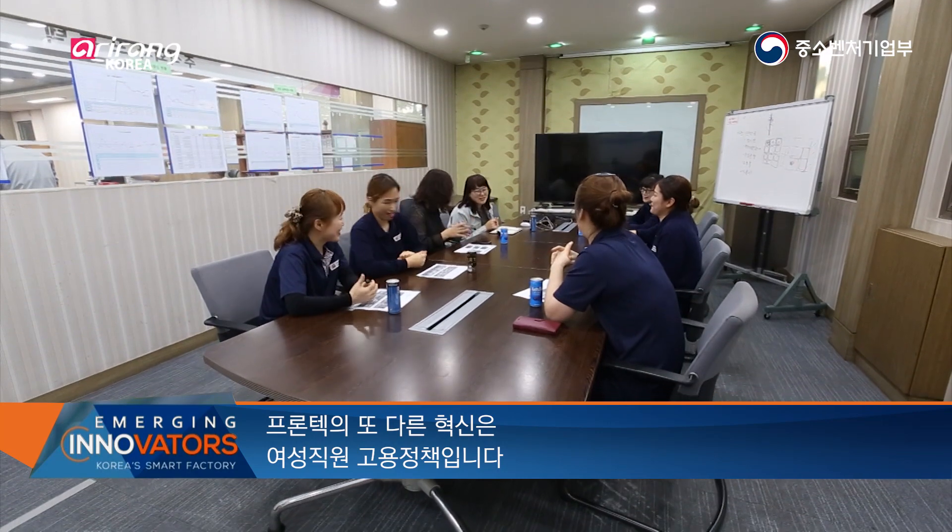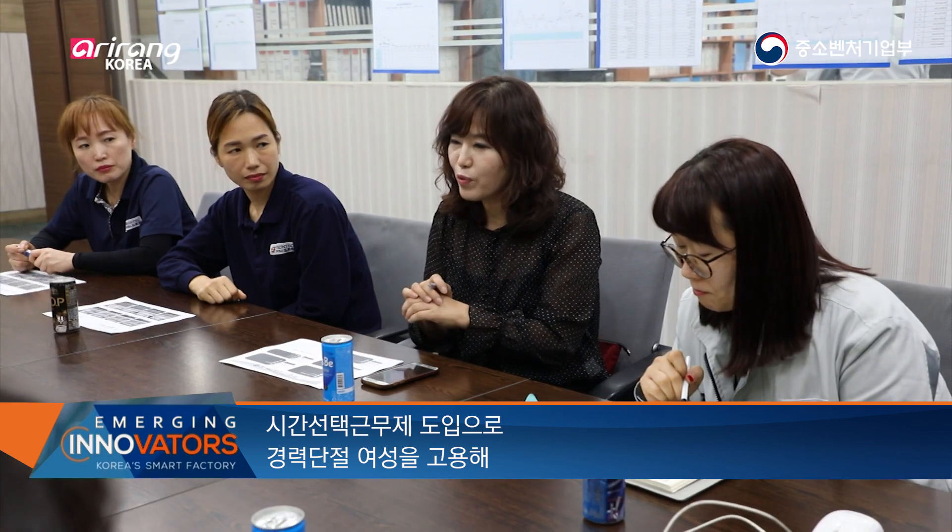Another point of innovation for Frontech is how they hire female workers. The firm hires female workers whose careers have seen a hiatus by granting them flexible work hours. Female workers account for 40 percent of the firm's total workforce.